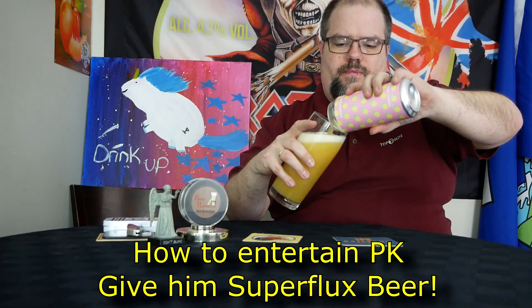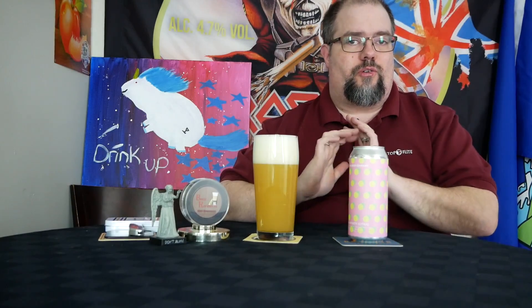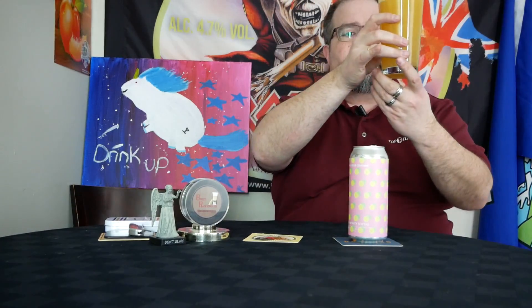Oh yeah. That smells gorgeous. Holy crap, does that smell good. I'm getting a Citra note off of this right now. Nice, beautiful, hazy orange color. Beautiful. Four fingers with a head — probably would have been more if I kept pouring. Still got some left in the can. Beautiful citrus notes: tangerine, orange, pineapple. Just gorgeous.